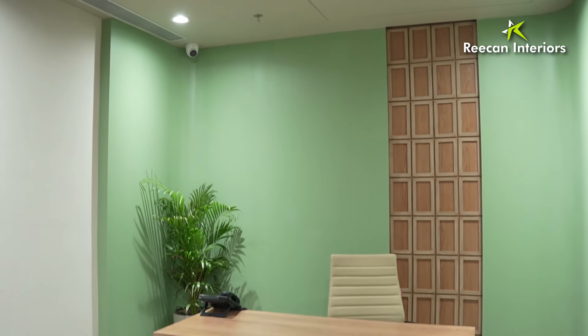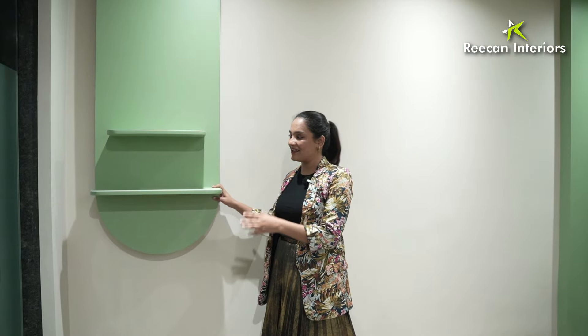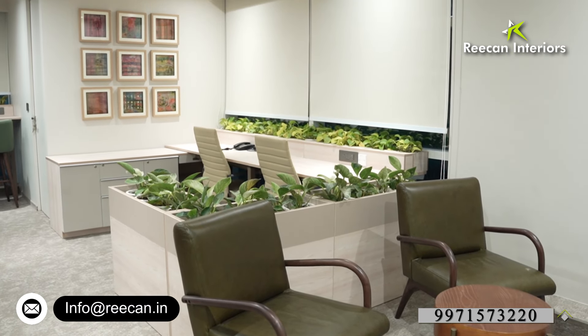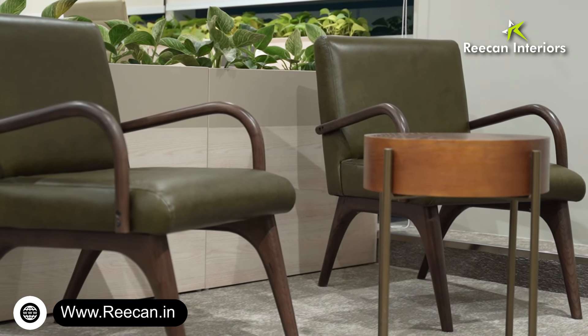We have used soft cotton Royal Asian Paint, and here we have given a space for a mandir which is also PU paint. Moving on, we have the waiting lounge area where the seating arrangement is done with a leather touch — vegan leather — and we have a wooden table right over here.